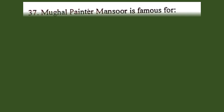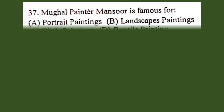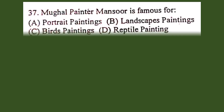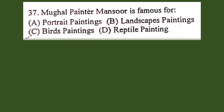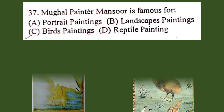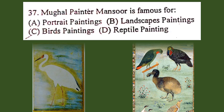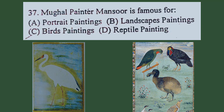Question number 37. Mughal painter Mansoor is famous for: A. Portrait paintings, B. Landscape paintings, C. Bird paintings, D. Reptile paintings. The correct answer is C. Bird paintings. You can see his two paintings: the Siberian crane and the Dodo. He painted several birds.